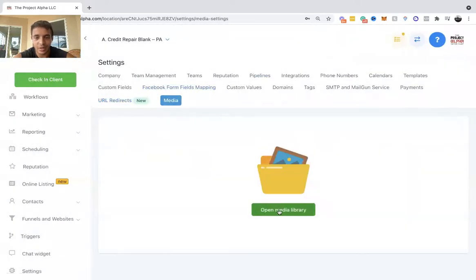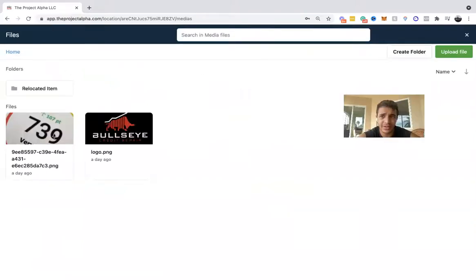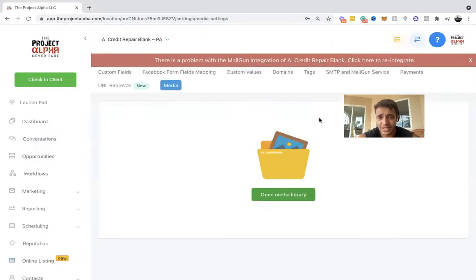Media is where all your photos and files are stored. They recently added folders so you can keep everything organized — much simpler.